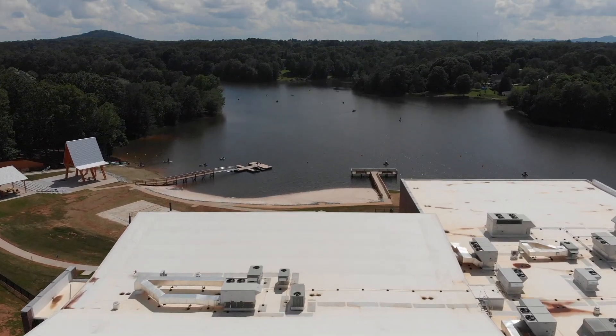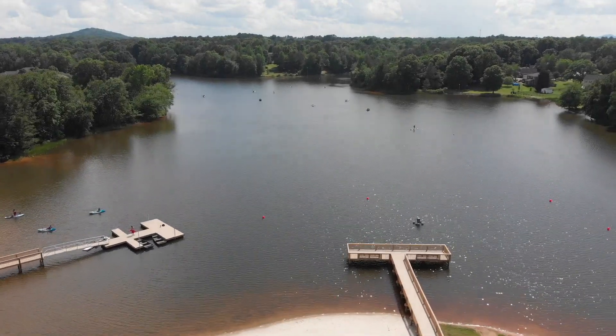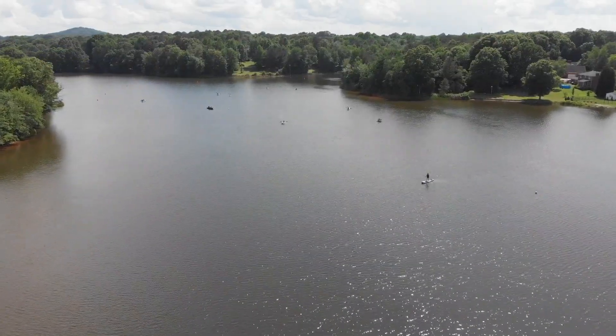Our lakefront is open from 8 a.m. to 7 p.m. as soon as school lets out, and on Sundays from 1:30 p.m. to 7 p.m. — a little shorter day on Sunday. But for the most part we're here whenever you want to come out and visit.